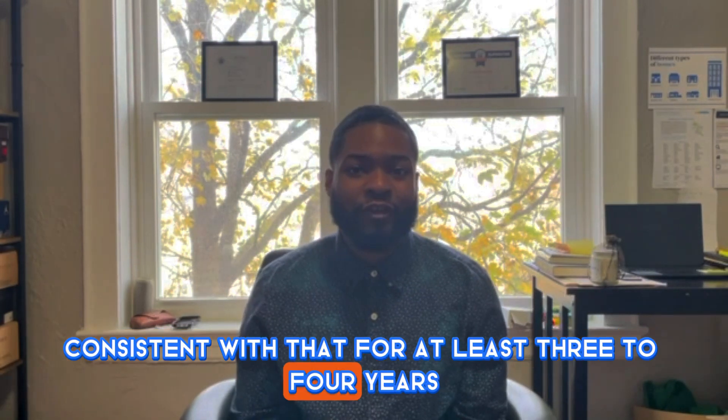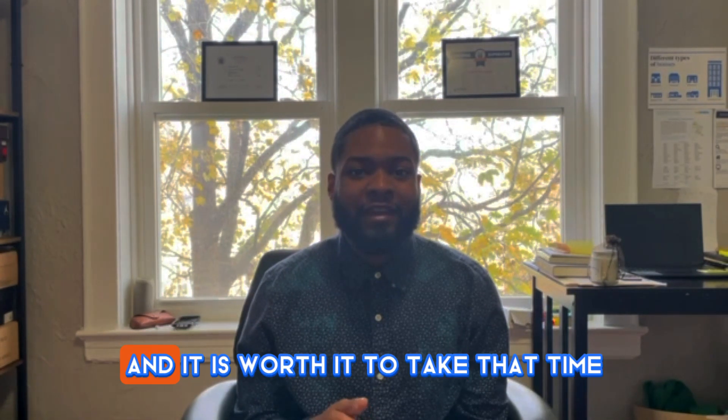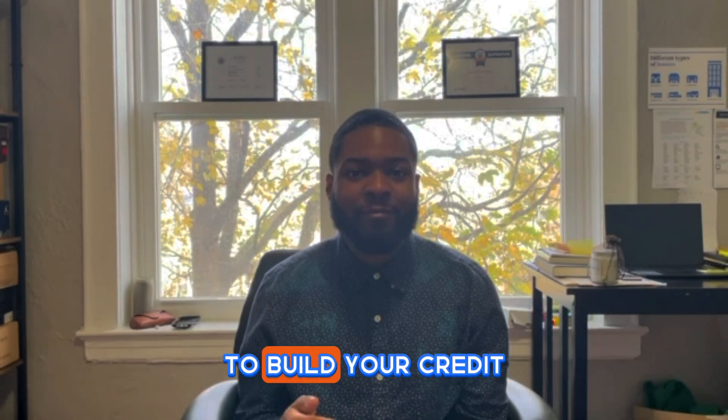Make sure you stay consistent with that for at least three to four years. It has to be three to four years because building wealth takes time. It's not a get-rich-quick scheme — you're not going to have an 800 credit score in 30 days. This takes time, and it is worth it, because in the long run, when you're investing in long-term investments, it's going to be in your favor.